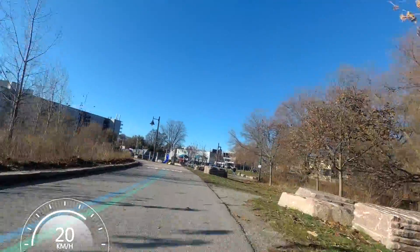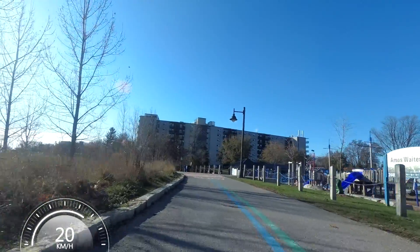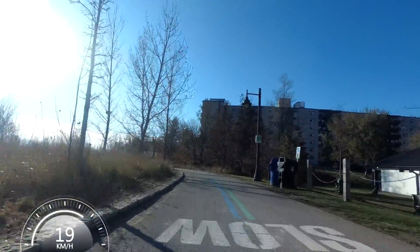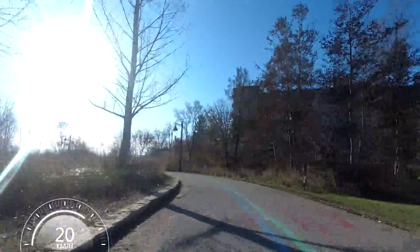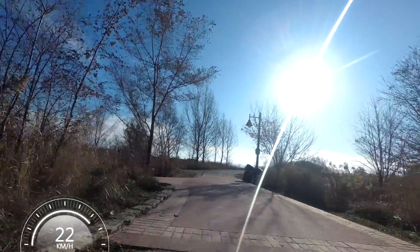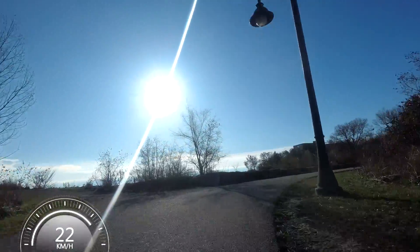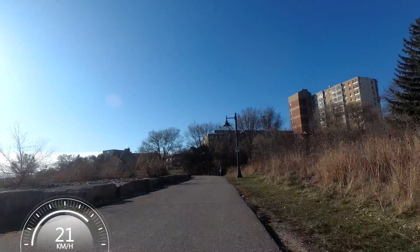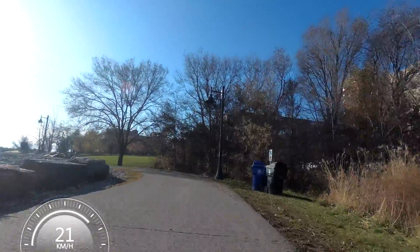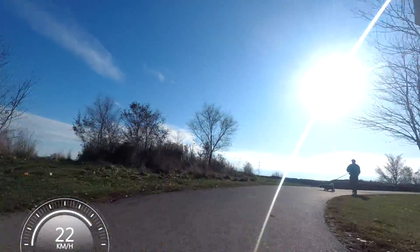Another advantage of riding in these colder weather temperatures that I'm getting to enjoy right now is that this trail is so much less busy than it would be if I came here in the summer. The waterfront trail is a very popular place to come cycling, walking, running, rollerblading, and every activity you may think of. In the summer this can be a very congested trail, which makes it a little bit more challenging for riding on. So I enjoy riding here in the colder months.